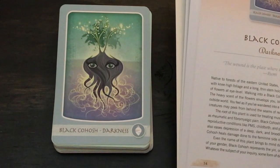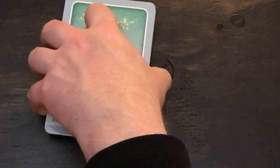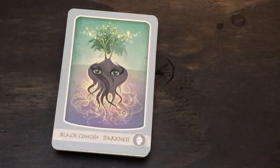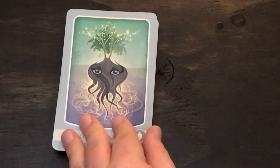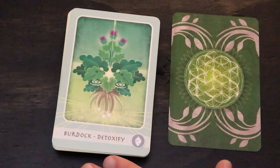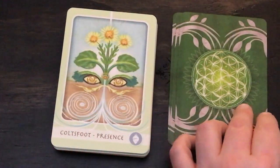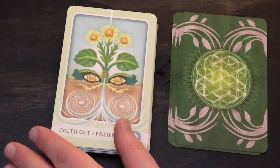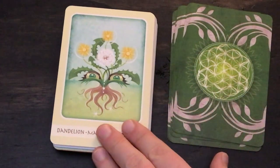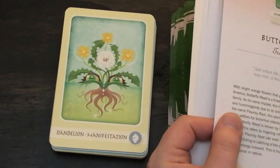The book continues: whatever the subject of your inquiry, some form of dark fog is shrouding this aspect of your life. Herbalist Matthew Wood names Black Cohosh the whiplash remedy because the plant has an affinity for treating this condition. American Indians consider Black Cohosh a snake medicine and used it to treat snake bites. The cards are not numbered, but the table of contents at the beginning of the book makes that easy to reference. The next cards in the roots suit are: Burdock for detoxify, Butterfly Weed for transformation, Colt's Foot for presence, and Dandelion for manifestation — that's one where there's a really nice connection between the guidebook and the card.